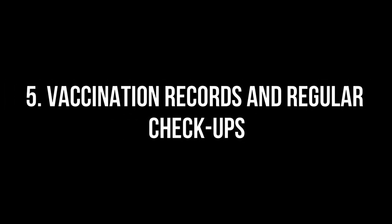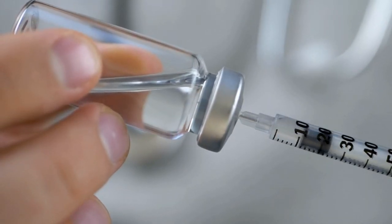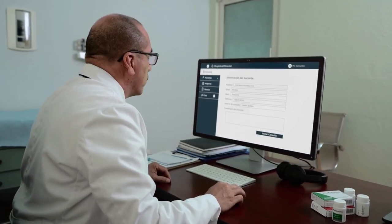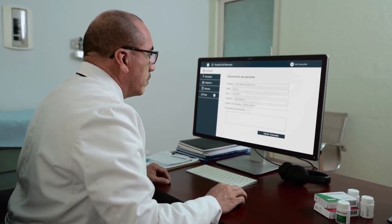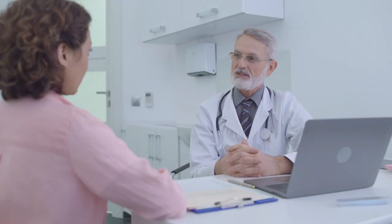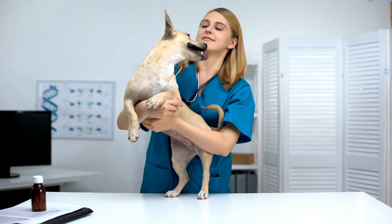Maintaining accurate vaccination records is crucial for your pet's health. These records help ensure that vaccinations are administered on time and serve as proof of vaccination when traveling or boarding your pet. Additionally, regular veterinary checkups provide an opportunity to discuss any concerns, assess your pet's overall health, and update vaccinations as needed.